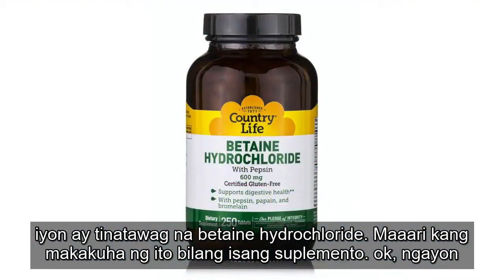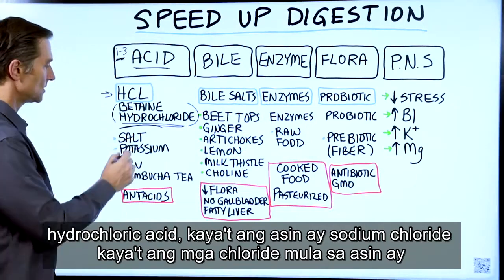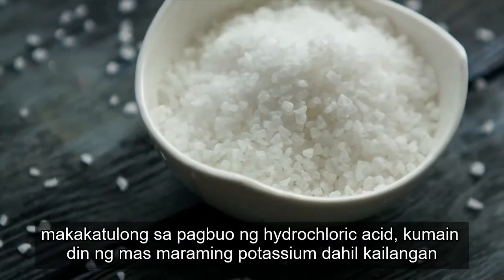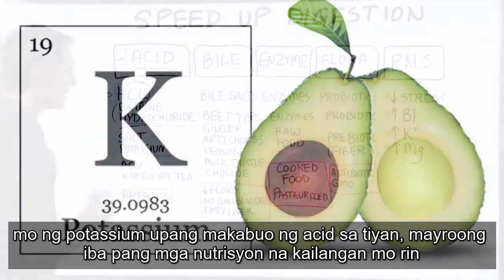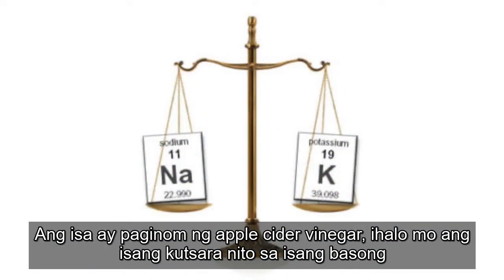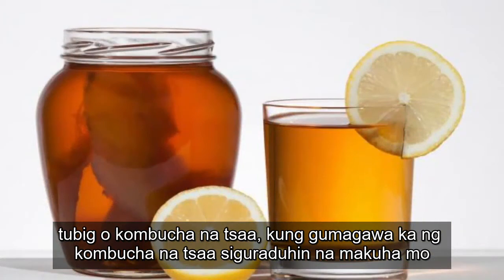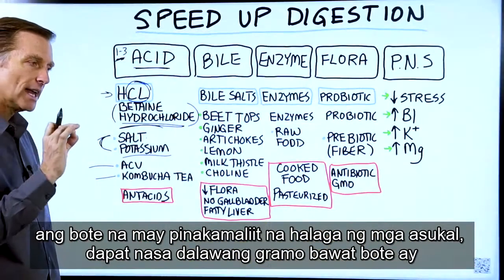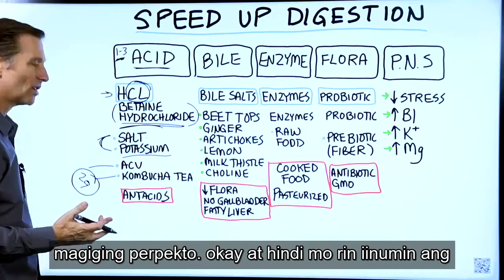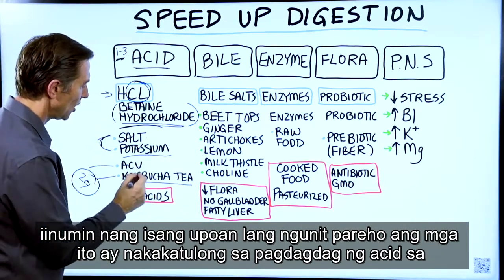You can get betaine hydrochloride in a supplement. Other things you can do are add the materials that help build up hydrochloric acid. Salt is sodium chloride, so the chlorides from salt can actually help. Also taking more potassium, because you need potassium to build stomach acid. One important approach is taking apple cider vinegar — diluted, one tablespoon in a glass of water — or kombucha tea. With kombucha tea, make sure you get the bottle with the least amount of sugars, ideally around two grams per bottle, and don't drink the whole bottle at once. Both of these help acidify your stomach.